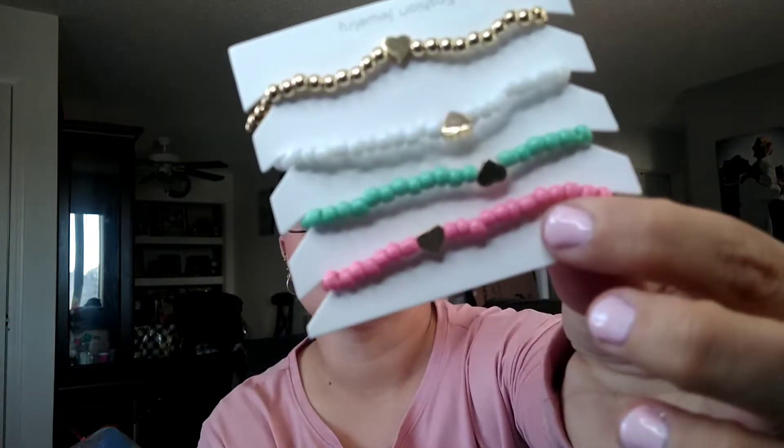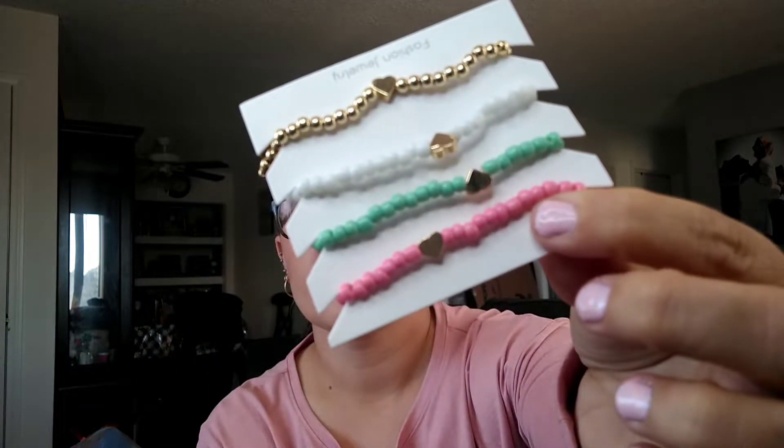Then I picked up these — I think they're considered anklets, or you can use them as bracelets. They have bees with little hearts on them. You can use them as anklets or bracelets, whatever you want — I think they were listed as anklets. These are for Elizabeth, so I got her those.